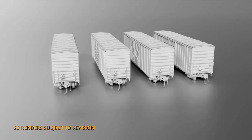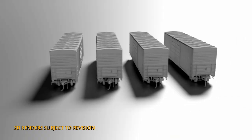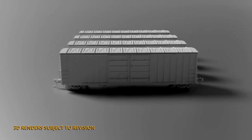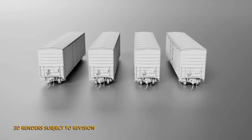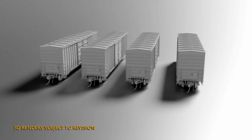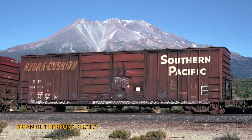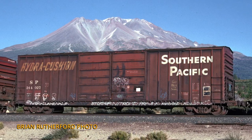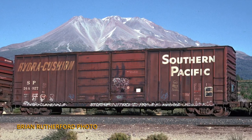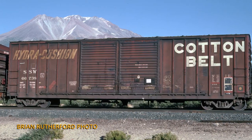A must-have for many American modelers from the early 70s till today is another essential Southern Pacific and Cotton Belt freight car. This is the B70 — that's the boxcar, 70-tonne, 69, 71, and 75 class double doors. These were built by Pacific Car and Foundry between about 1972 and 1976, and could be seen pretty much everywhere all across the US, into Canada and Mexico as well.